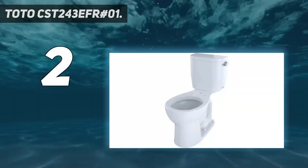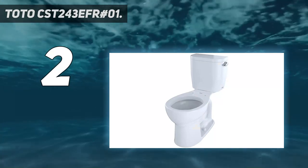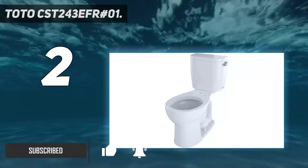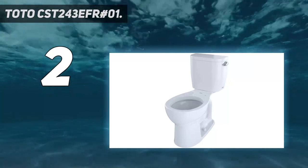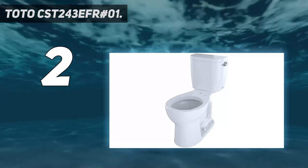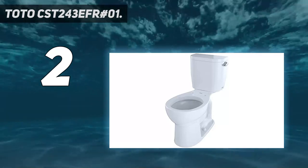Number 2 on my list: the Toto CST243EFR. This affordable model from Toto features simple lines with a rounded tank and bowl at a price that won't make you feel like you're flushing money down the toilet. In addition to saving you cash up front, it will also shave dollars off your water bill, thanks to its low 1.28-gallon flush volume. Despite its reduced water use, the Toto offers ample flush power thanks to a 3-inch wide flush valve and a large siphoning jet and trapway.